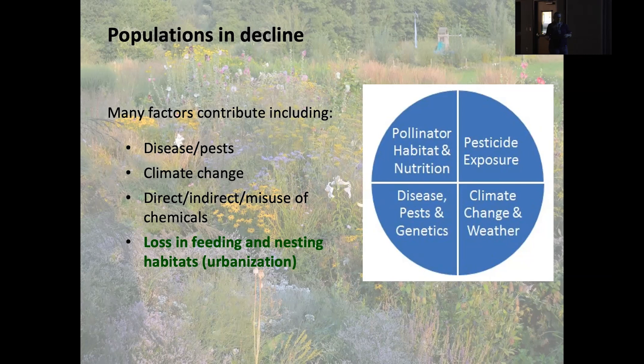A big contributing factor is also the loss of feeding and nesting habitats, primarily due to urbanization. The reason I've highlighted that in green is: of all these factors, this is one that everyone in this room — and your neighbors, grandkids, and friends — can contribute to reducing, because we're all going to go home and plant lots and lots of flowers for our bee friends.